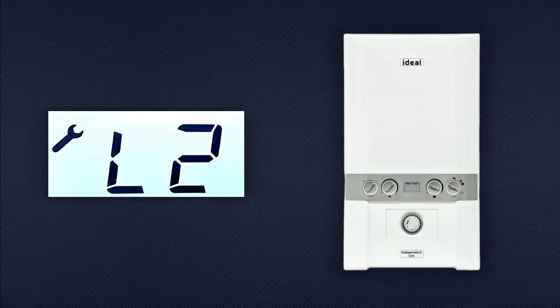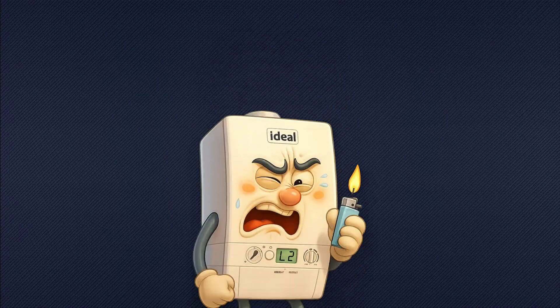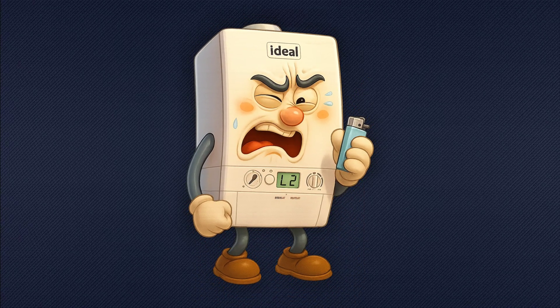L2 means the boiler's flame failed to ignite or has gone out unexpectedly — it's basically a flame failure fault. In many cases, the boiler tried to start, didn't detect a flame, and shut down to protect itself.